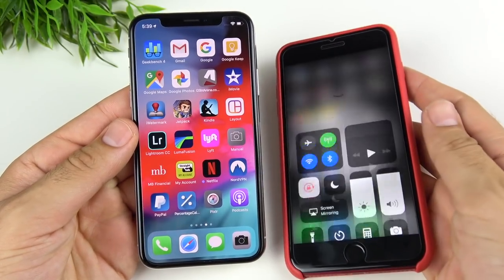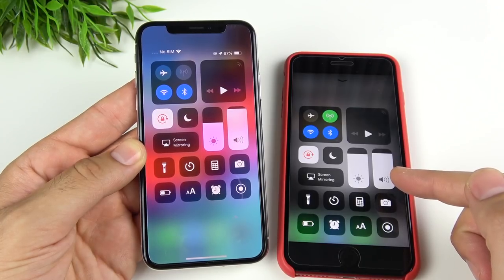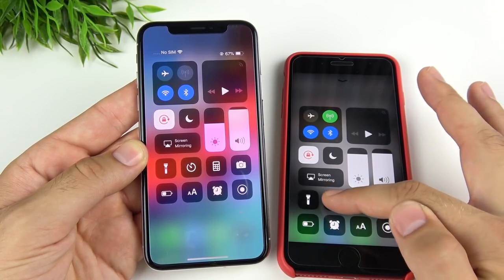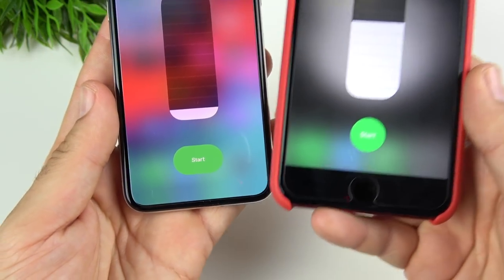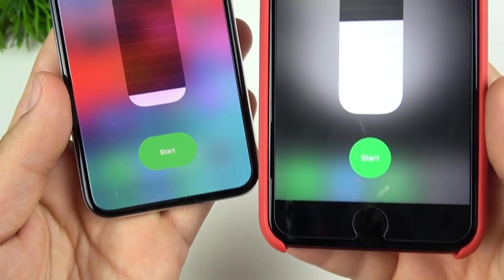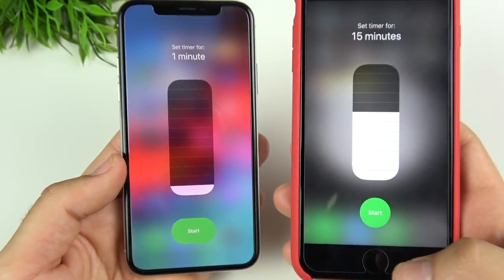One small detail I noticed: if I scroll up on this iPhone 8 Plus running iOS 11 and click the timer, the shape looks a little bit different at the bottom. Comparatively speaking, those shapes are a little different, and I noticed that in iOS 12 beta 2 as well.